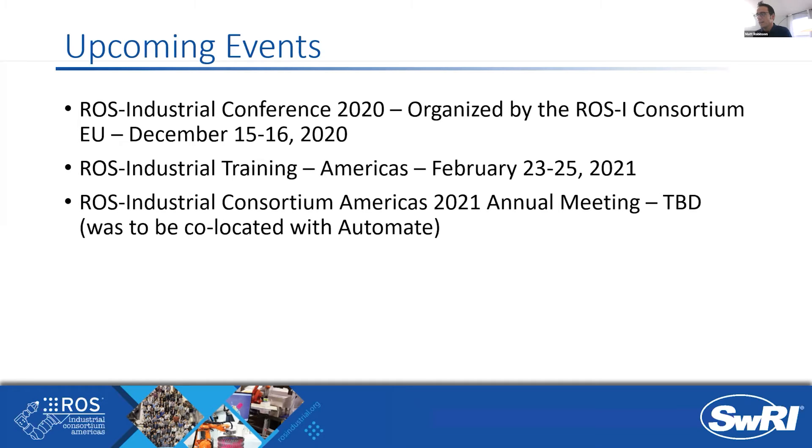Regarding the ROS Industrial Consortium of America's annual meeting: on Friday it came out that Automate was being pushed to 2022 for the in-person event, and the 2021 Automate is going virtual and being pushed to June. So we will be coming up with a new plan for our annual Americas conference — date to be determined, and it looks like it'll have to be virtual. We hope to take the best of different events we've seen and create something more interactive rather than having people sitting in front of a computer all day.